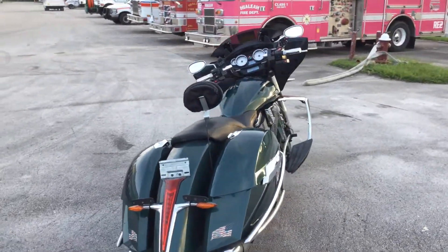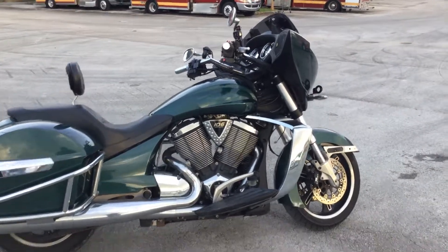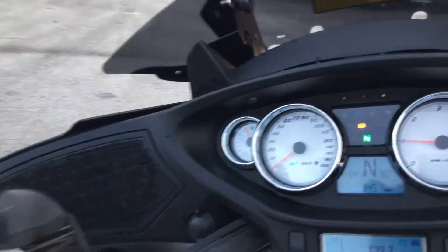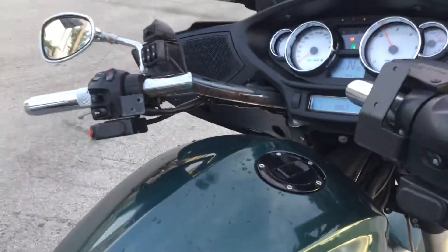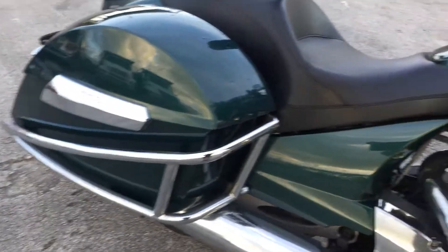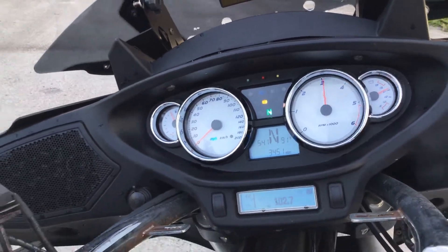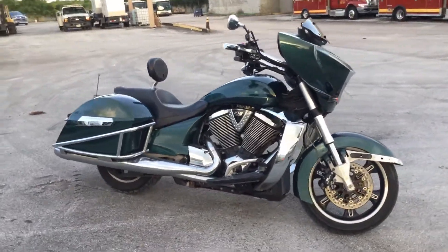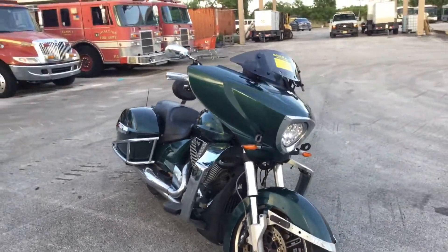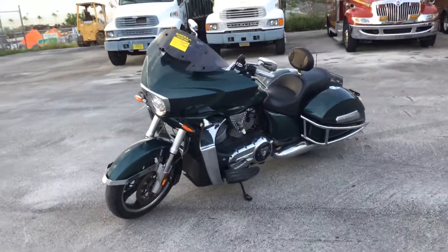Beautiful bike. Note that the ABS light is on. There you have it — lot number 112, 2016 Victory Magnum, an ex-police bike. Good luck.